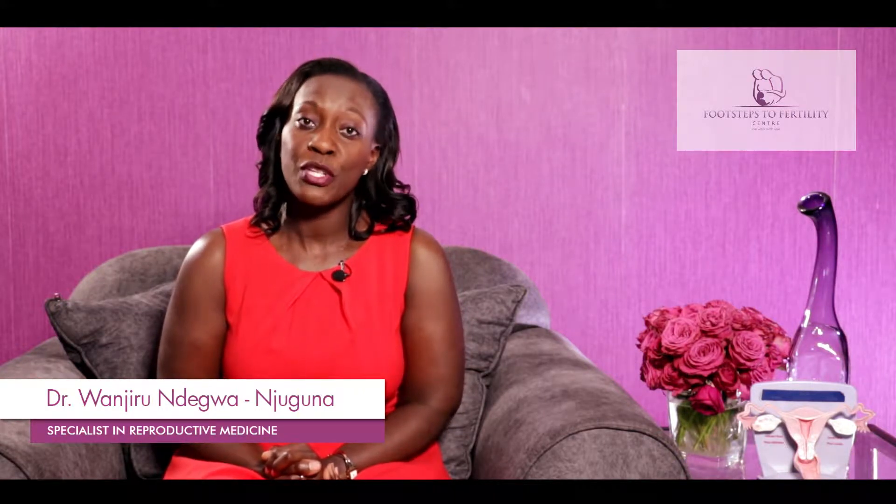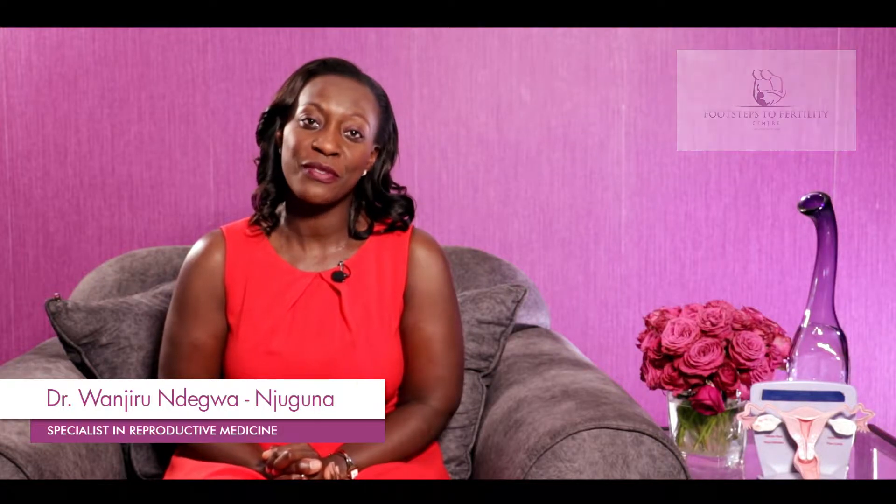Hi everybody. So last week we got a comment and a question about the tubes. A lady asked what causes blocked tubes, so that's what we'll be tackling today. This is Dr. Wenjiro and you're watching Footsteps to Fertility.